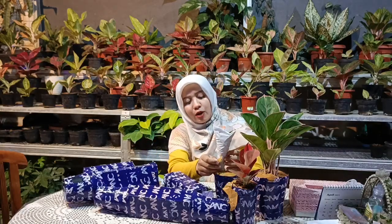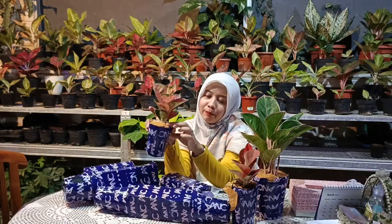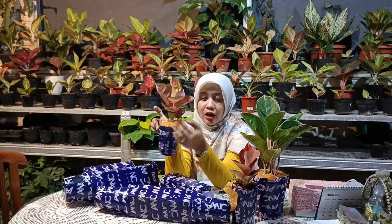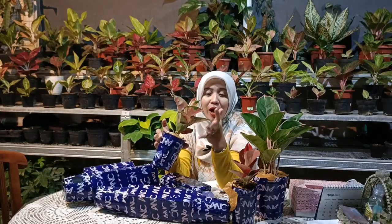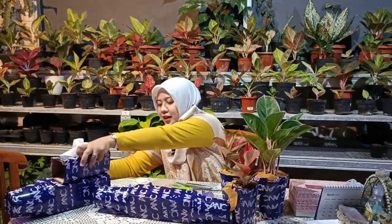Cukup aman untuk pengiriman menggunakan lakban pada media atas potnya sehingga media tanam tidak keluar-keluar. Terus menggunakan tisu juga untuk menyerap aglonemanya supaya tidak beruap. Ada beberapa tanaman yang sudah dikemas seperti ini, sahabat indah.